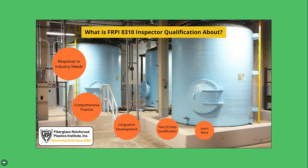The process includes delivery of education by a competent first-party source, inspection procedures incorporating good engineering practices, and a means for recognizing a responsible level of FRP tank inspector expertise. There's a bit more to it than this, though. Please watch the YouTube mini on-demand webinar titled 'What is FRPI 8310 Inspector Qualification About?' for the revealing story.